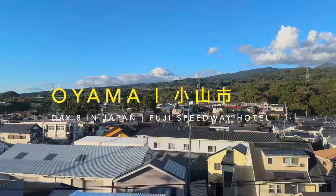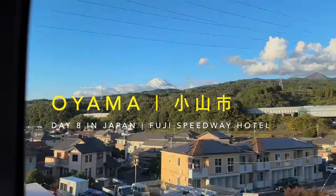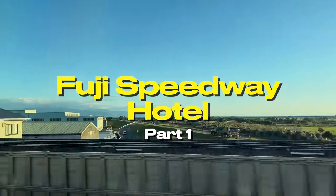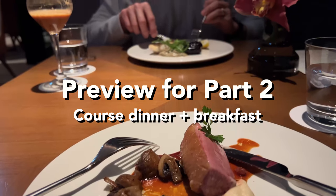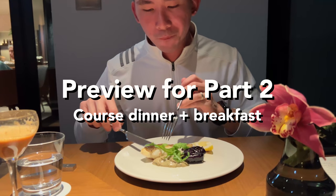Hey there! Welcome back to our channel. Today we are excited to take you on a virtual tour of our stay at the Fuji Speedway Hotel. This video is part 1 where we will be introducing you to this amazing place. Be sure to catch part 2, the upcoming video, where we dive into our delicious dinner and breakfast experience.